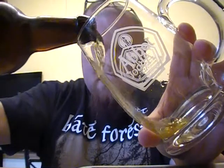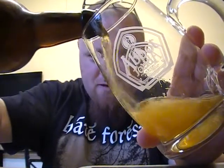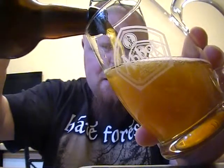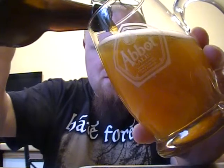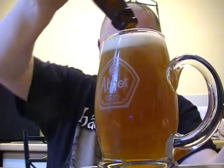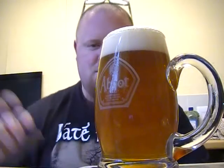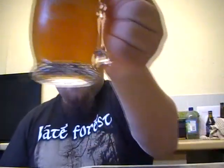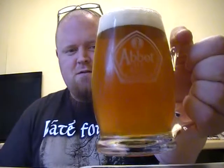4%, so not expecting an overpowering alcoholic presence. Using my Abba Ale mug because it's my favourite glass at the moment. Lovely, lovely. Looks like a nice decent pint — nice little head on there.